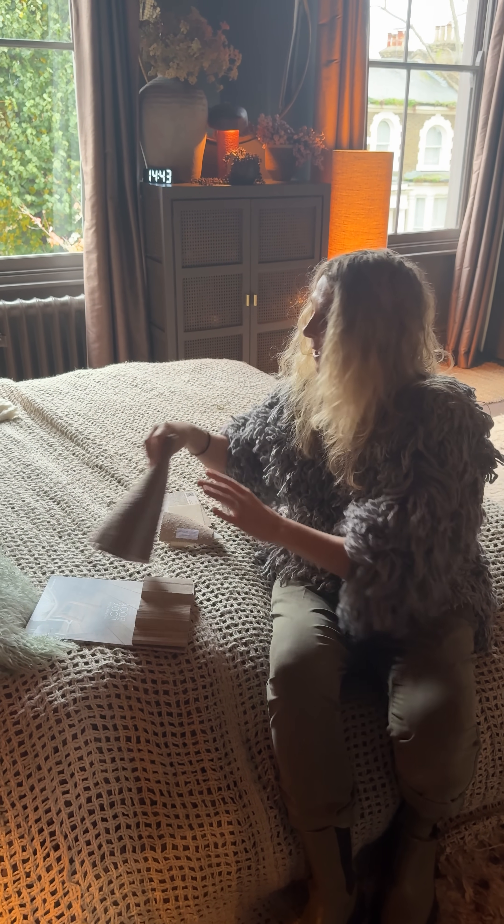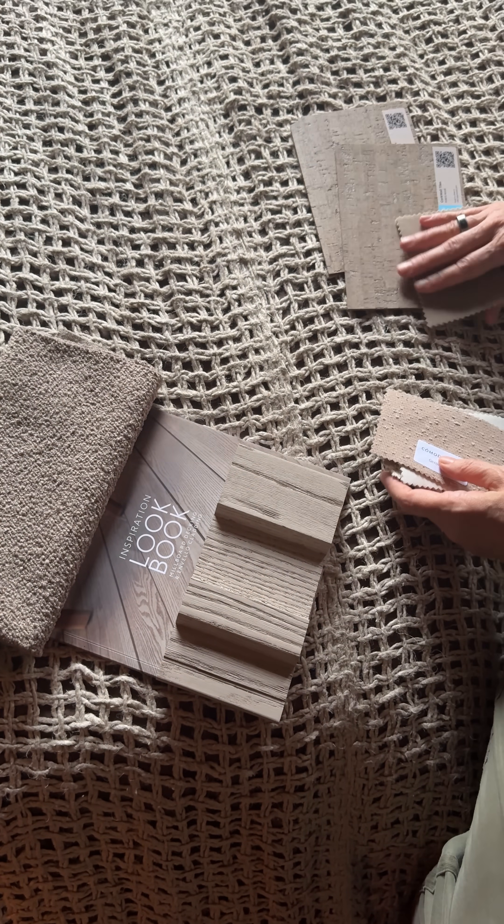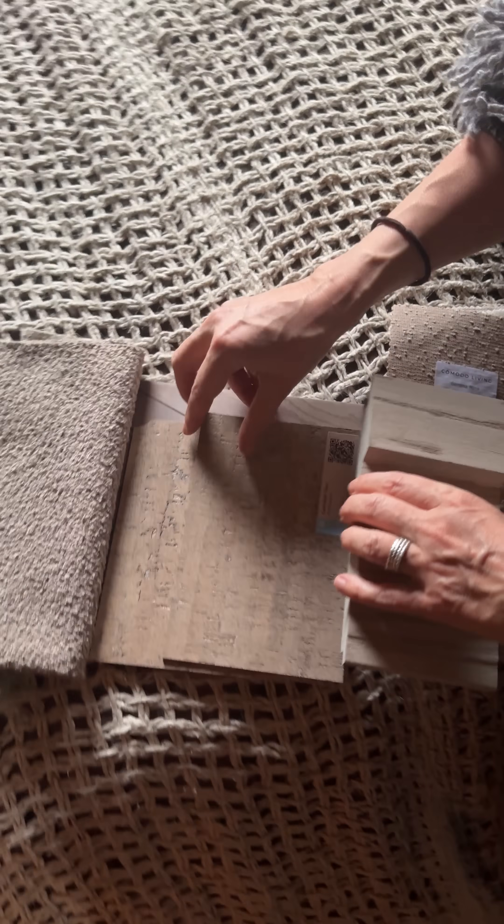I've never done it before, but I can see how it's going to look. Then I've got my beautiful Hilary's curtains which are being made as we speak, and then I'm going to clad this wooden wall in this cork. Here's my palette — as you can see, getting all the materials together.